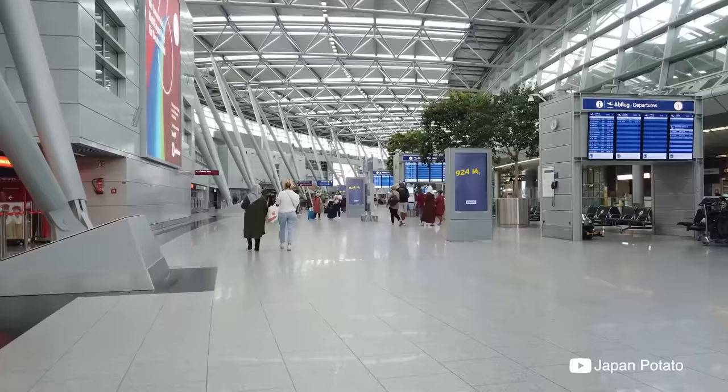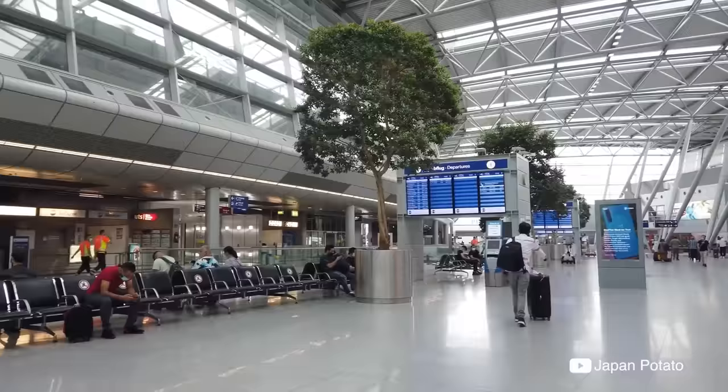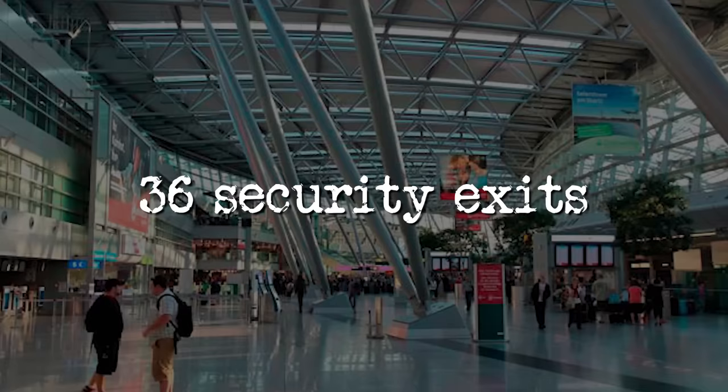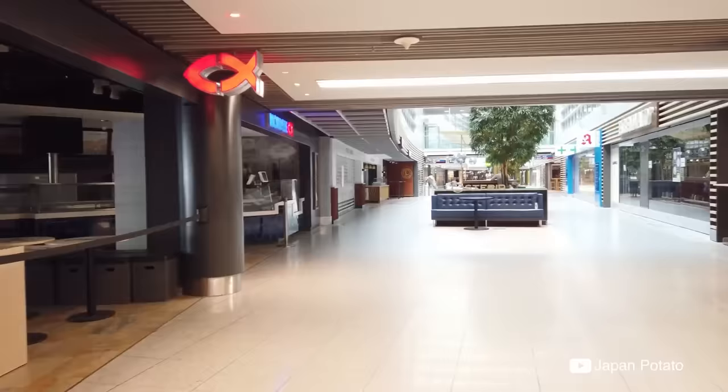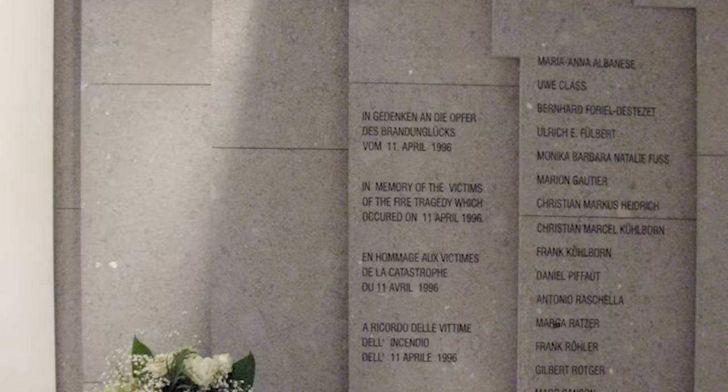The airport authorities were determined not to repeat the mistakes of the past. The renewed Terminal A and newly built Terminal B are equipped with fire detectors, sprinklers, automatic fire alarms, fire reporting, and smoke clearing systems. Thirty-six security exits were made, and dividers were installed within and between levels to slow the spread of fire and smoke. Most importantly, the insulation panels, furniture, and inventory are made from non-combustible materials. There was a strong wish for tragedies like 1996 to never happen again — when it comes to people's lives, there is no safety procedure that can't be followed and no price that can't be paid.